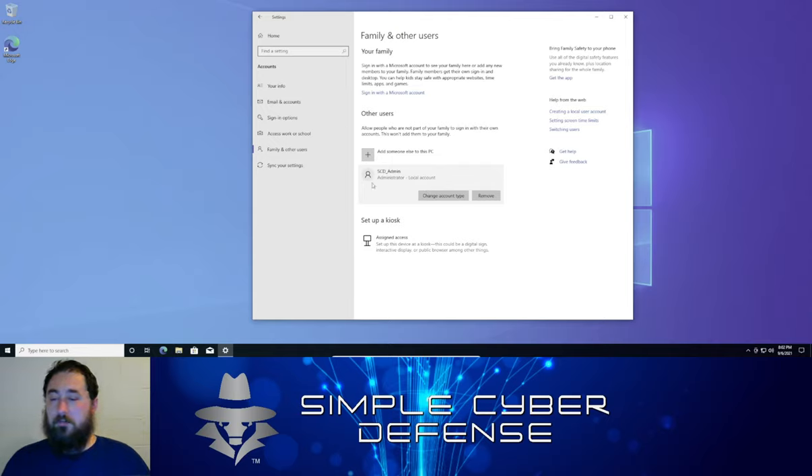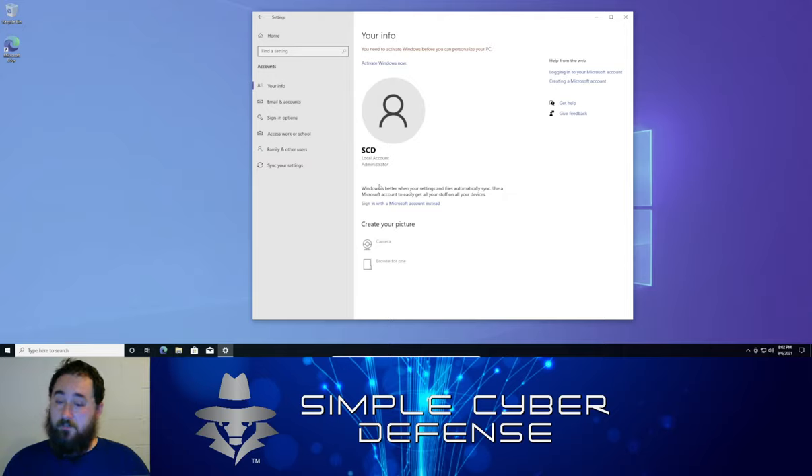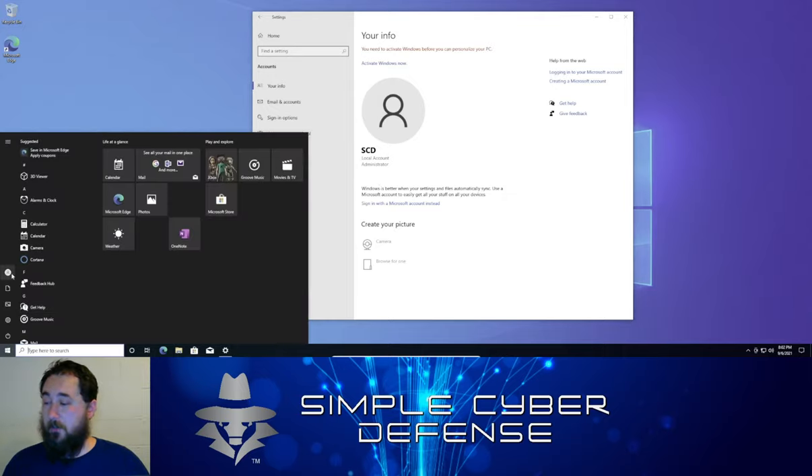Now sign out of the current account and log in as the new local administrator account with its password.